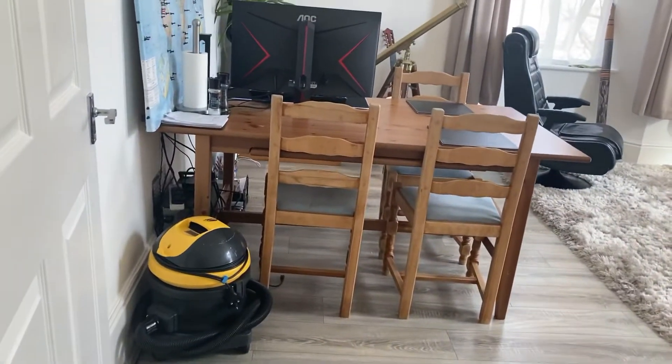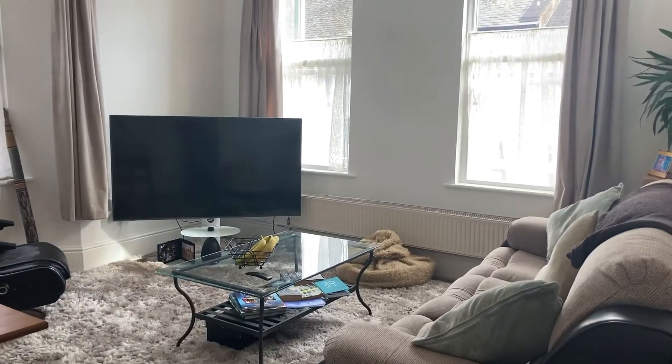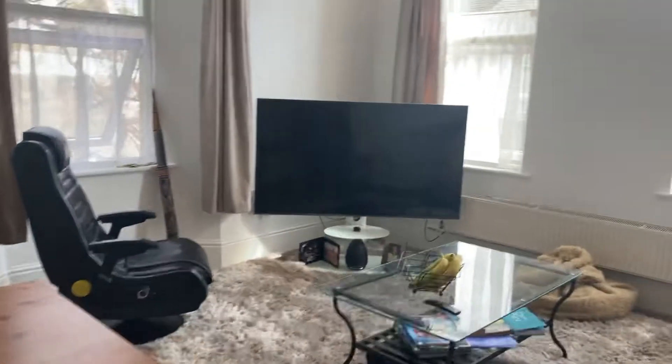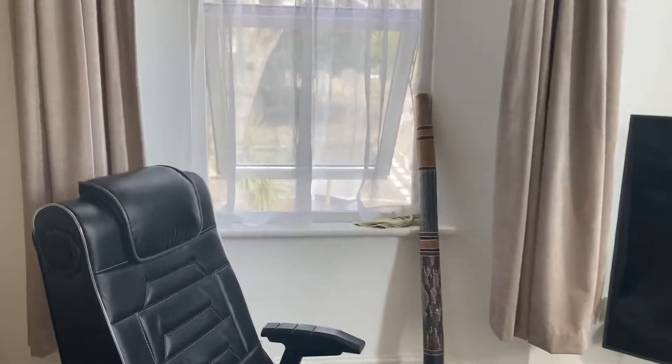And then into the living room — as you can see it's big enough for a dining room table. I'll just step in. You can see it's overlooking the small park area there.